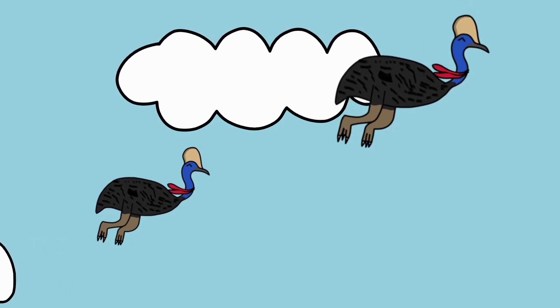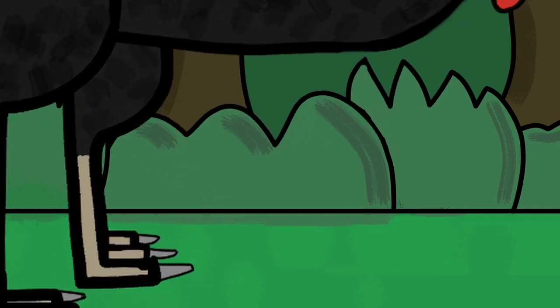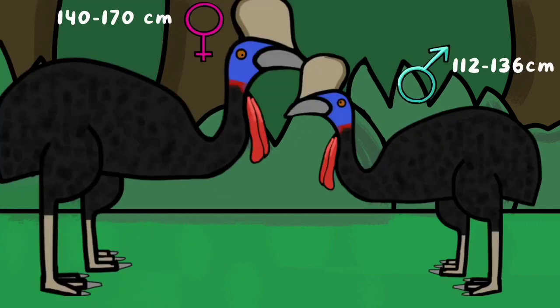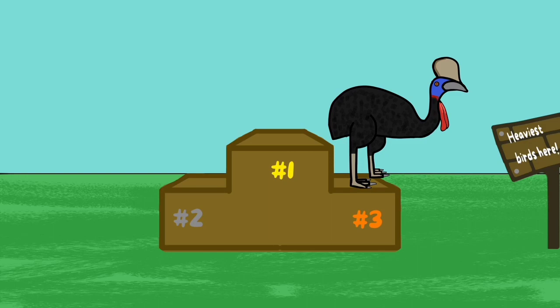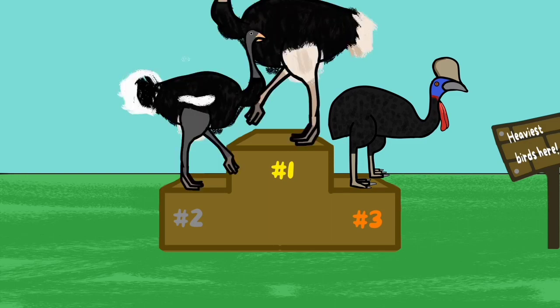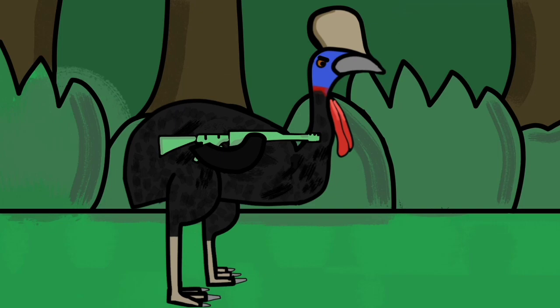Cassowaries are flightless birds, so flight is not possible. As a ground-dwelling bird, they developed some interesting ways of protection. For instance, they became big — females are taller and heavier than males. In fact, cassowaries are the third heaviest living bird behind the two living ostrich species. Apart from their size, they've got a very powerful weapon: the legs.